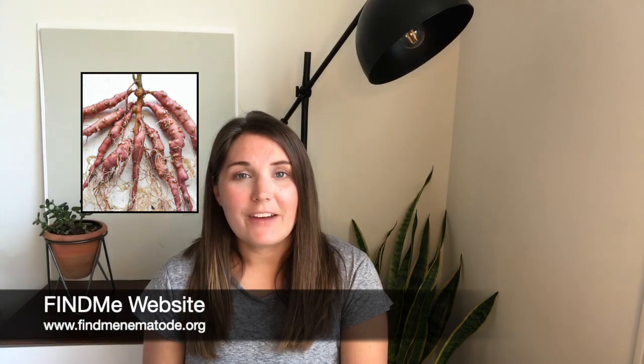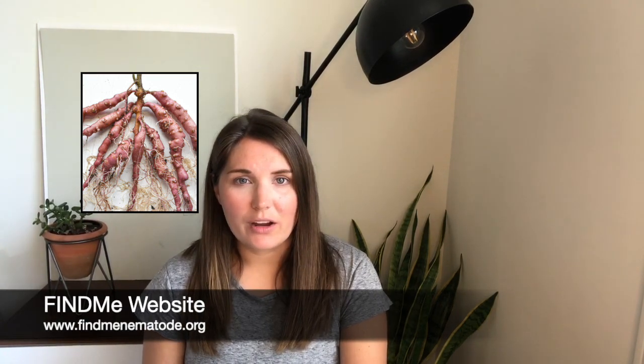If you believe you may have ME in your field or greenhouse, please reach out to us and contact us via email at findmenematode@gmail.com. For more information about Meloidegyne Enterlobii or the FIND-ME project, please find us on our website at findmenematode.org, or you can find us on Twitter at findmenematode. Thank you for being part of this solution.